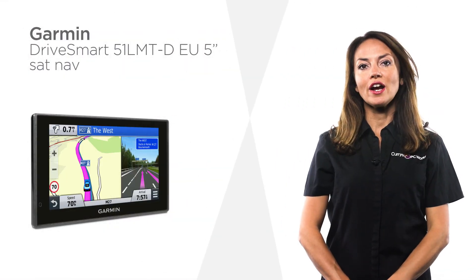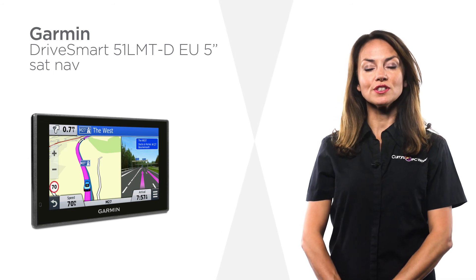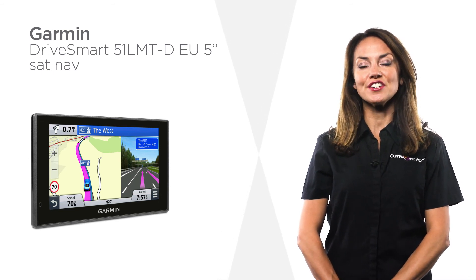This Garmin Drive Smart Sat Nav gives you live updates out of the box and easy-to-use navigation at your fingertips.